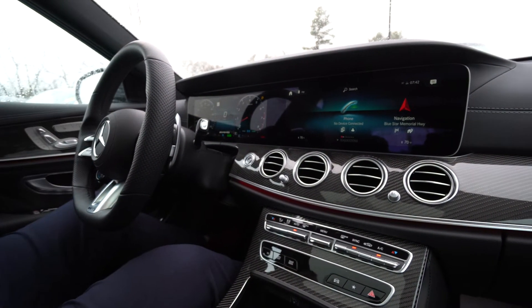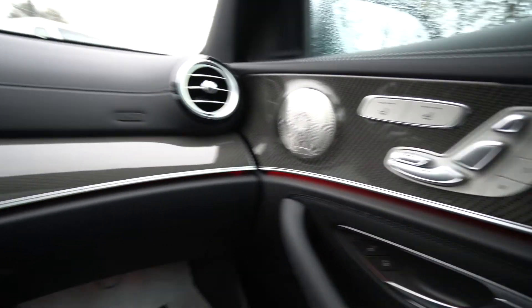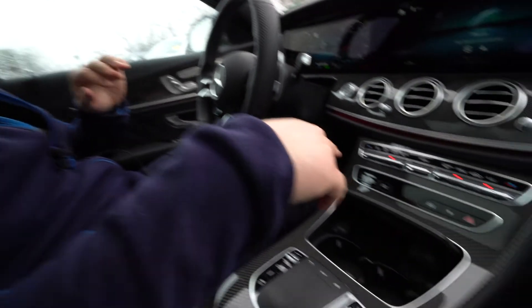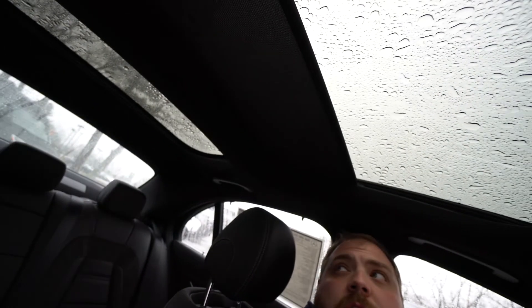A couple of other quick features to touch on: ambient lighting — hard to see in here right now, it's set to red, but it goes all the way around down in the footwells and around the center console. It's really nice lit up at night. We do have wireless charging, Apple CarPlay, and a big panoramic roof that is controlled — you can shut the shades right from up top. Rear heated seats is another really cool feature you don't see a ton of.